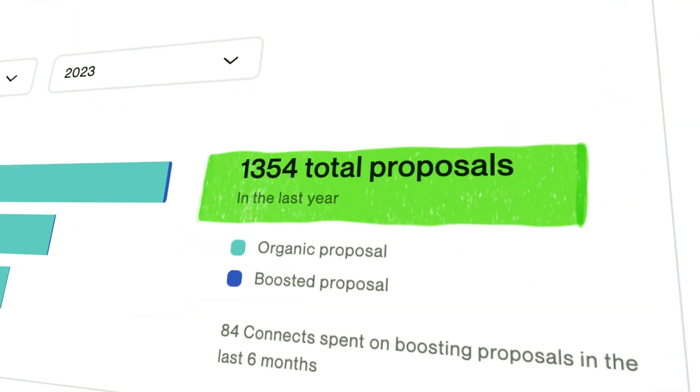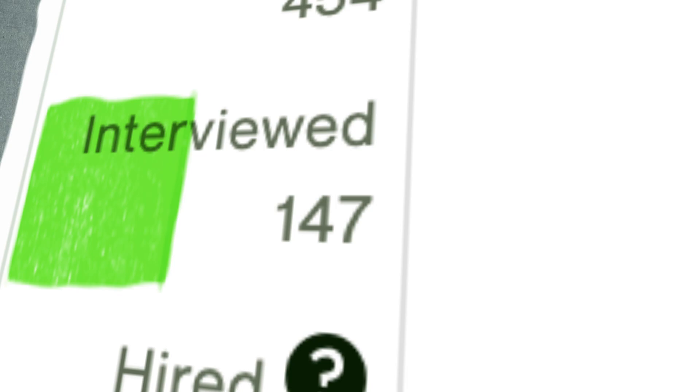How many proposals do you need to send daily? I will answer this question by showing my statistics. This year I sent 1,354 proposals and they led me to 147 interviews and eventually 33 jobs. So I'm sending about 5 proposals every day — one out of 10 leads to an interview with a client.